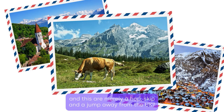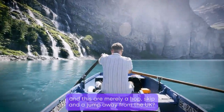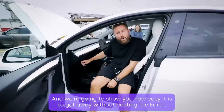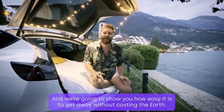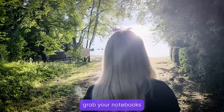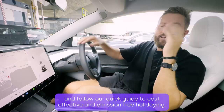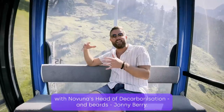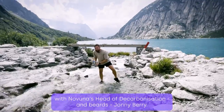Did you know that places like this, this and this are merely a hop, skip and a jump away from the UK? And we're going to show you how easy it is to get away without costing the earth. So buckle up, grab your notebooks and follow our quick guide to cost-effective and emission-free holidaying with Navuna's Head of Decarbonisation, Johnny Berry.